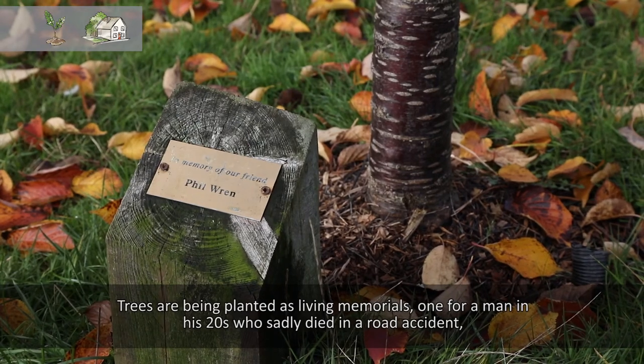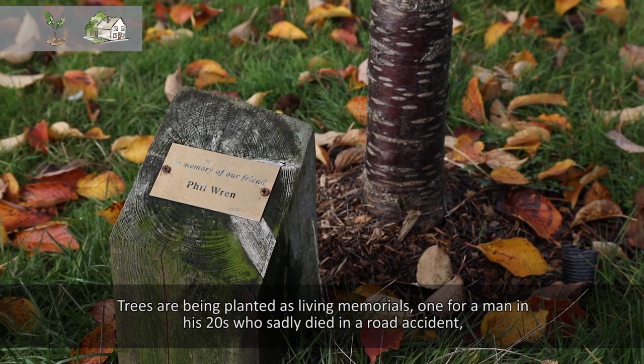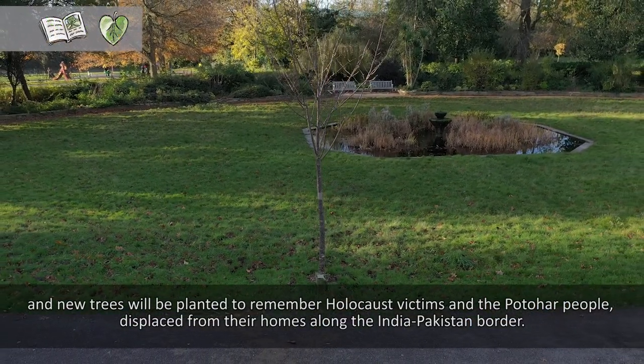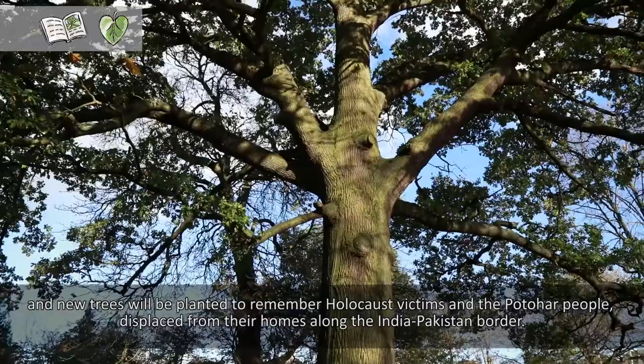Trees have been planted as living memorials — one for a man in his twenties who sadly died in a road accident. New trees will also be planted to remember Holocaust victims and the Potahar people displaced from their homes along the India-Pakistan border.